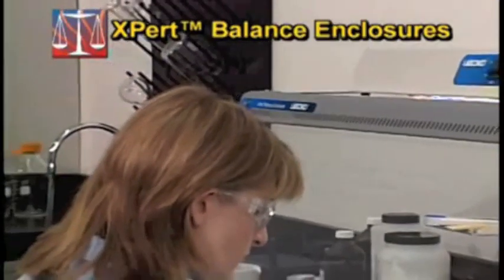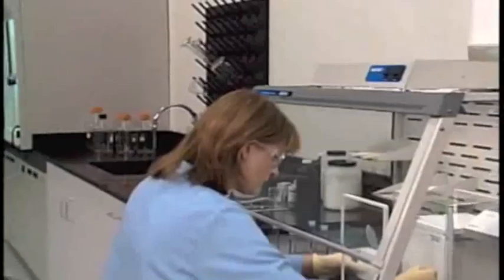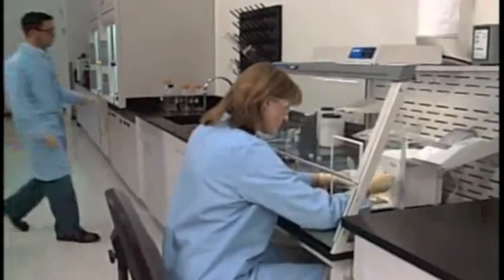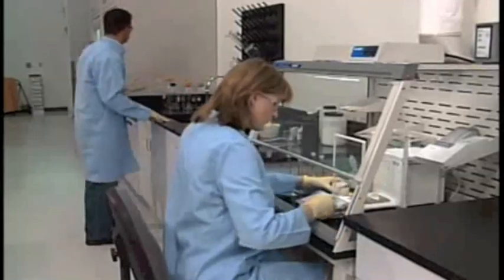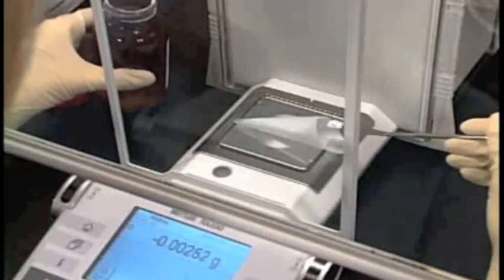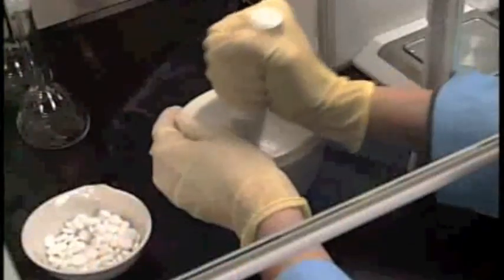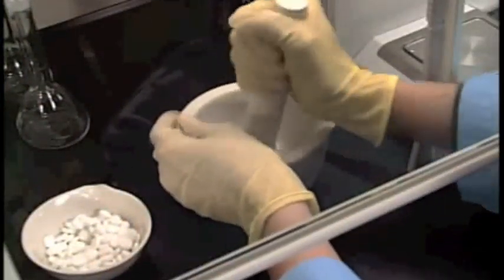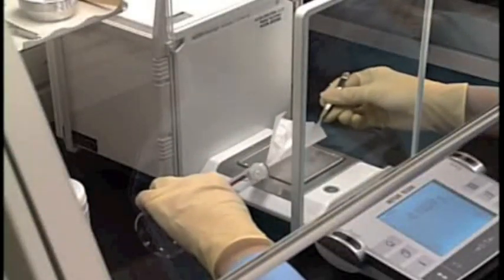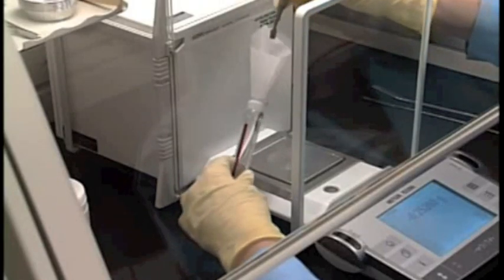The expert balance enclosure offers maximum containment of toxic powders found in weighing applications while keeping turbulence and airflow that can affect balance performance to a minimum. Pharmaceutical research frequently involves weighing potent drug powders that have the potential to become airborne and enter the operator's breathing zone. These airborne particles may not be visible to the naked eye but may be harmful in minute quantities.